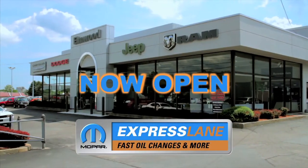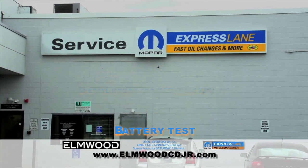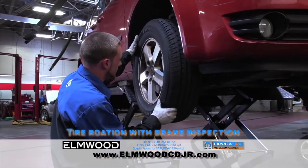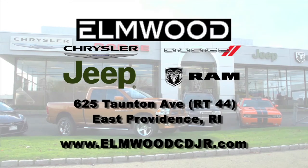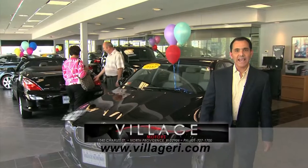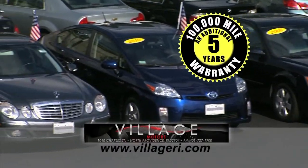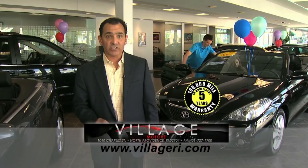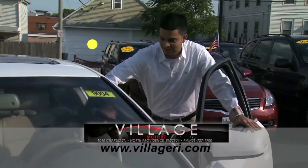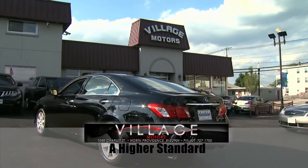The Express Lane is now open at Elmwood Chrysler Dodge Jeep Ram. Get your oil change done fast and done right — no appointments, no waiting, no worries. Just drive in. The Express Lane services all makes and models anytime, any day. Located at 625 Taunton Avenue, East Providence, Rhode Island, or online at ElmwoodCDJR.com. Jeff here at Village Motors: we have over 100 vehicles in stock, all competitively priced, with an additional 5-year, 100,000-mile warranty. Visit us and experience why we've become Rhode Island's largest certified pre-owned dealer.